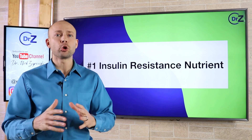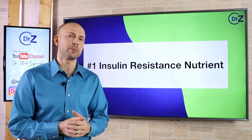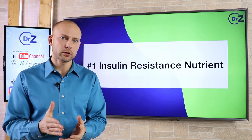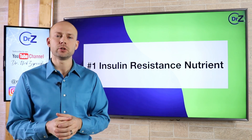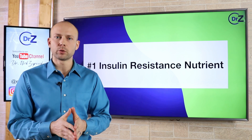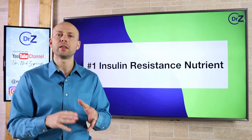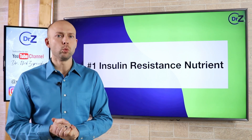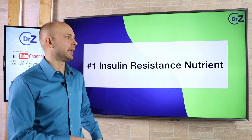I'm incredibly excited to share this information because I've been digging through this research for the past year, but I didn't have the clinical experience to actually determine what the results would be. I've worked with a lot of pre-diabetics and type 2 diabetics at this point and found out that this information is solid and it works incredibly well. So I'm excited to finally share it with you.